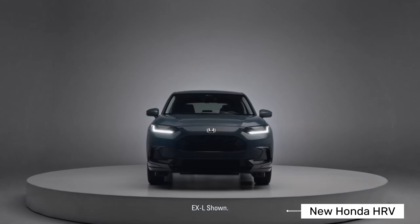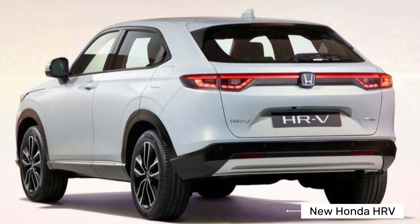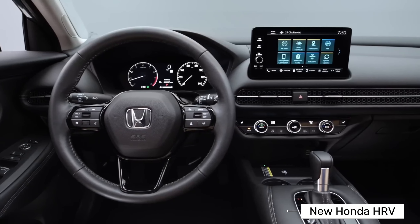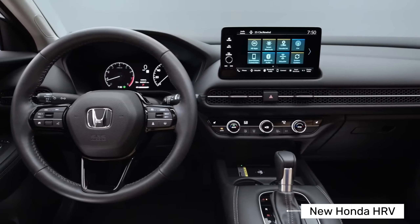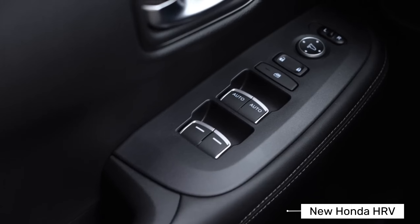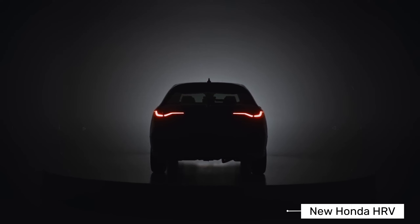Features of the Honda HRV include central locking, engine immobilizer, car alarm, anti-theft device, and power door locks. Comfort and convenience features include AC automatic climate control, heater, engine start-stop button, center console armrest, cup holder, front keyless entry, and adaptive cruise control.